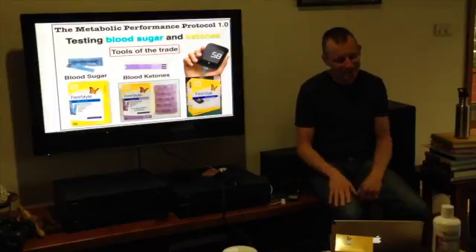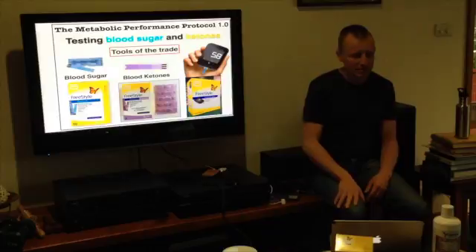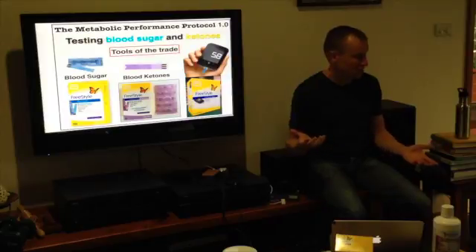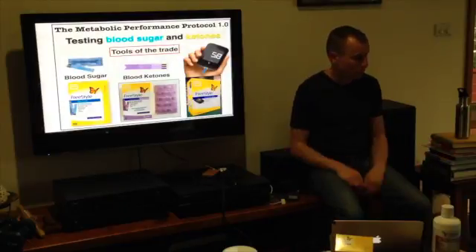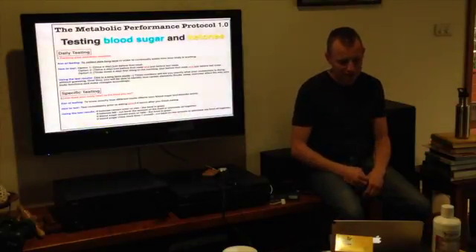So 80 cents a strip for the Freestyle — you get that for somewhere between 30 and 40 dollars, sometimes as low as 20 dollars, making each test about a dollar. Look, it's the cost of a cup of coffee a day, but it's a bit more important. Here are my suggestions for daily testing.